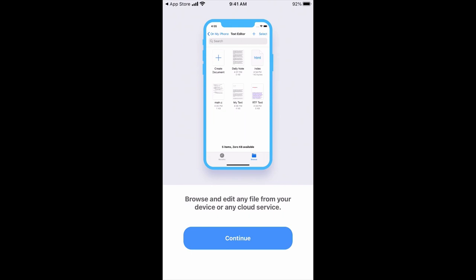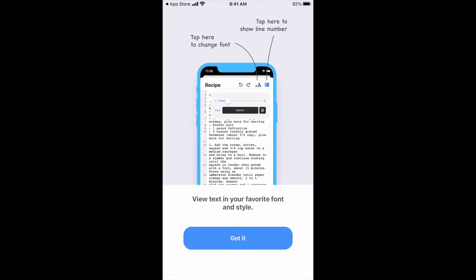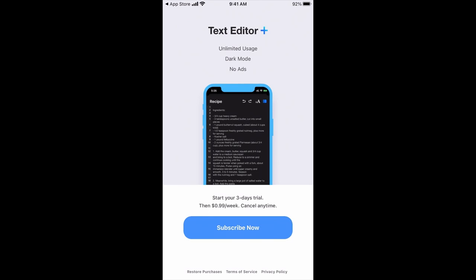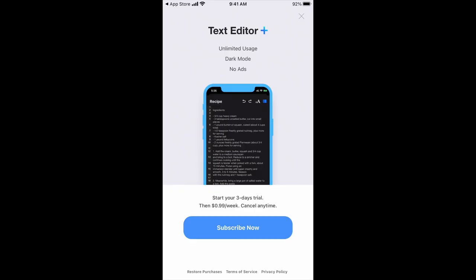I'm going to open it up. I like this onboarding sequence. Browse and edit any file from your device or any cloud service — hit continue. It's showing me how to do certain things: tap here to change font, tap here to show line numbers — I really like the line number stuff. View text in your favorite font and style. And then here is the pricing page.